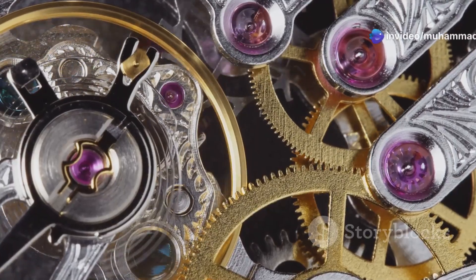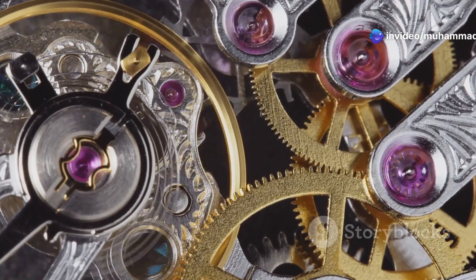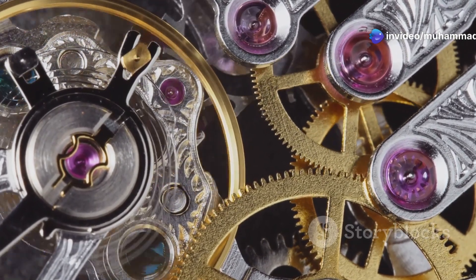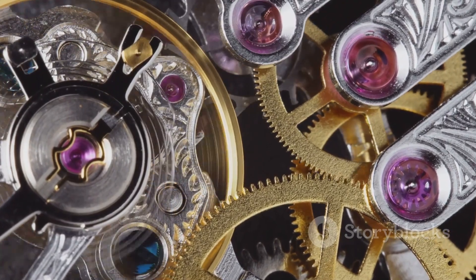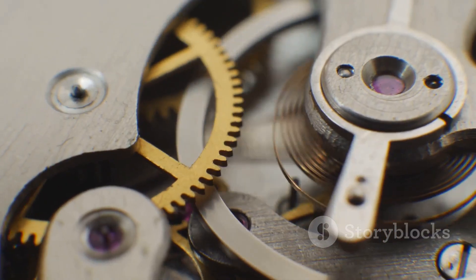It reminds us that even the most complex machines are born from simple principles, and that true beauty lies not just in the outward appearance, but also in the intricate workings within. This is the magic of a vintage watch, a timeless masterpiece that continues to captivate and inspire.